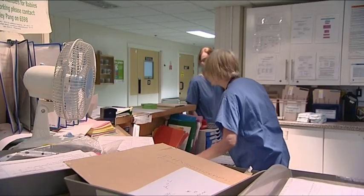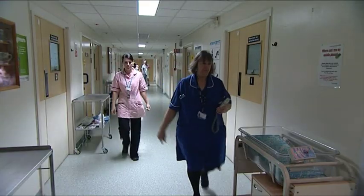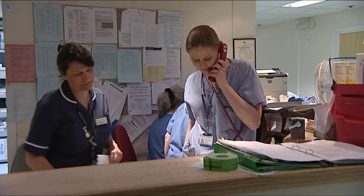It might be at this time that we'll say to mum: stay at home, have a nice warm bath, have a cup of tea, have something to eat, and give us a ring back a little bit later if the contractions start to come a bit more frequently — we're talking about once every three minutes, probably lasting about 45 to 50 seconds.